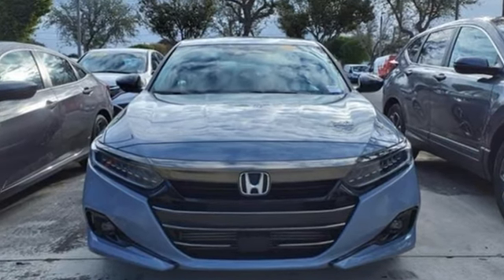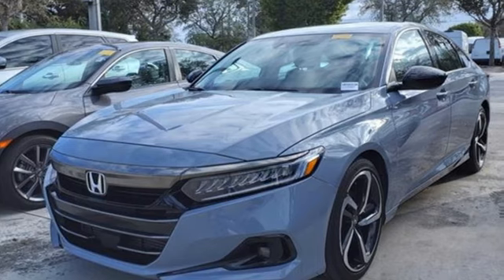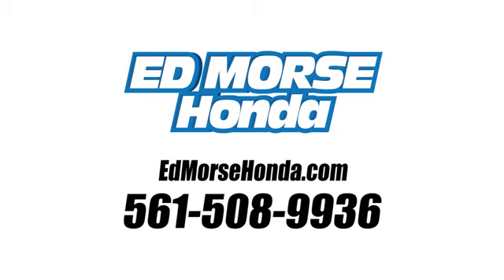Honda has a world-renowned reputation for reliability. There's even more to see in person — take it for a test drive today. Call us today at 561-508-9936. For value and for service, it's Ed Marsch.